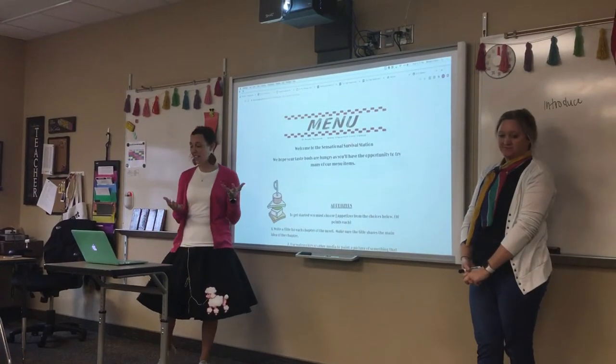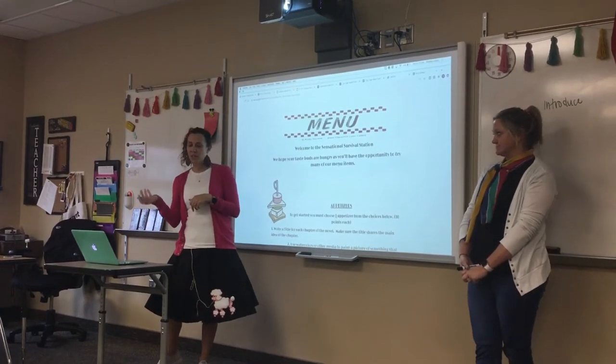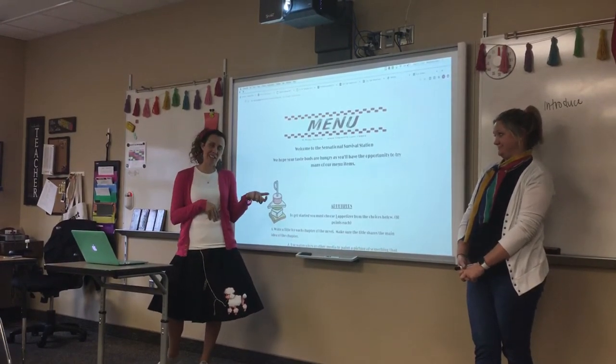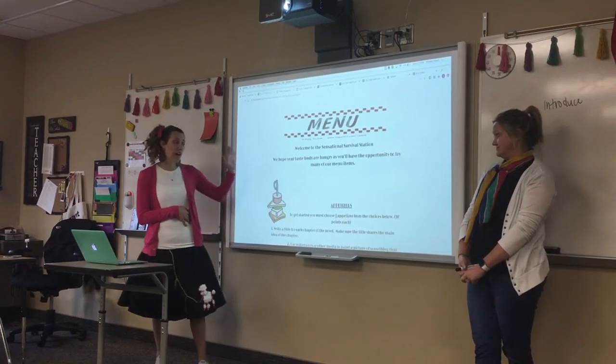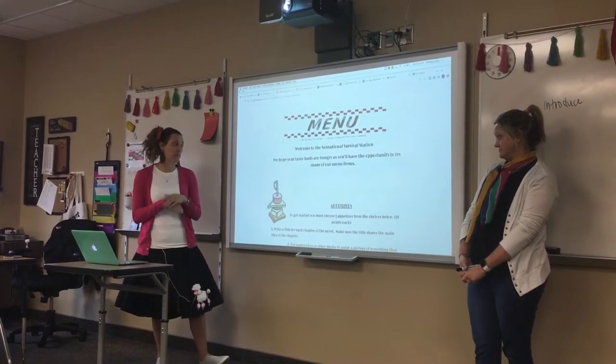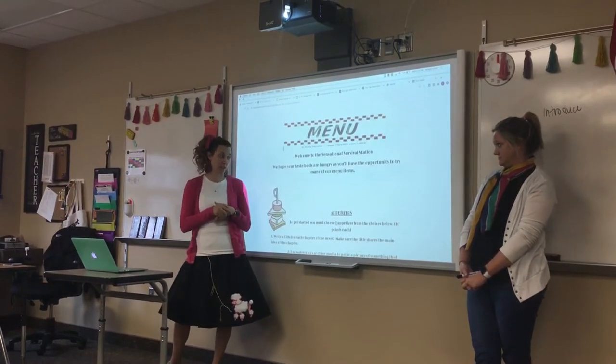Just like at a restaurant, a lot of times you either order an appetizer or a dessert, because sometimes after you've eaten an appetizer you're almost too full for everything else and haven't saved room for dessert. So while we have four sections on our menu, you're going to end up choosing three different projects.